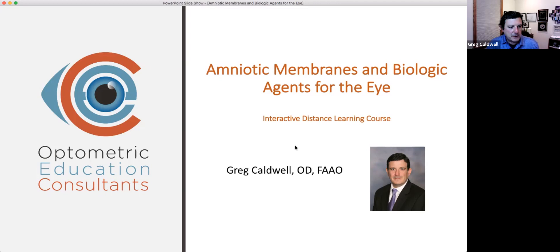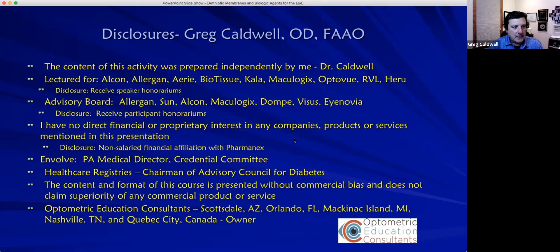Thank you for that introduction — it's truly an honor to be here. Regarding disclosures: this course was independently prepared, I sit on advisory boards including Allergan and others, but I have no financial or proprietary interest in any companies mentioned tonight. I'm the PA Medical Director for Invivo, chair of macular degeneration and diabetes for healthcare registries, and the content is presented without commercial bias and does not claim any superiority.